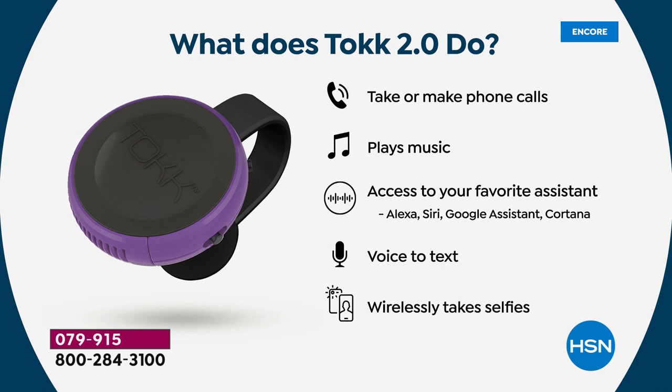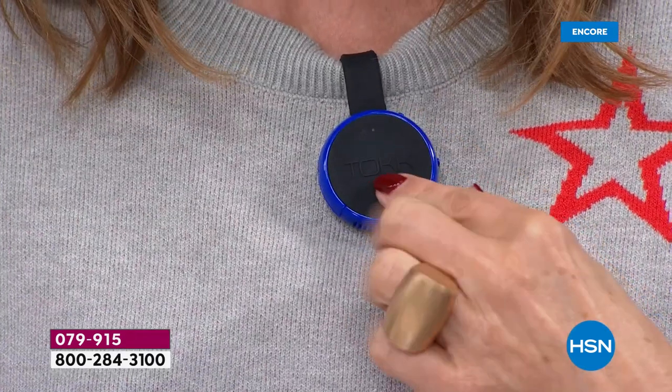Here's what it does: you can take or make phone calls, you can play music, you have access to your favorite assistant like Alexa, Siri, Google Assistant, or Cortana. You can even use this little portable speaker for voice to text, you can text your messages, and it also wirelessly takes selfies.